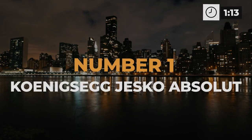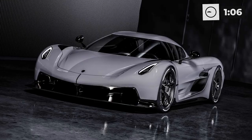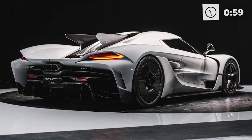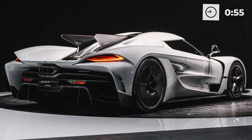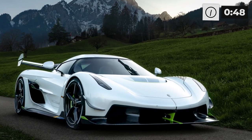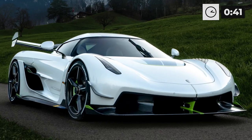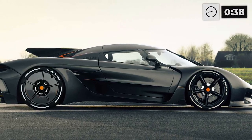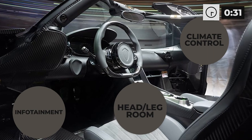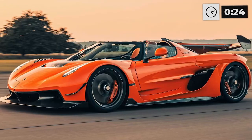Number 1: Koenigsegg Jesko Absolute. The race for the fastest car of 2023 has mainly been between Bugatti and Hennessey, but there's a new challenger in town. The Swedish manufacturer introduced this vehicle to break world records by updating the engine from the Agera RS, adding precise handling, making it lighter and more aerodynamic. The Jesko Absolute reaches an impressive top speed of 330 miles per hour — almost 30 miles per hour faster than its closest competitors. But the Jesko Absolute isn't just about speed; it also features climate control, infotainment, and head and leg room often overlooked in fast cars.